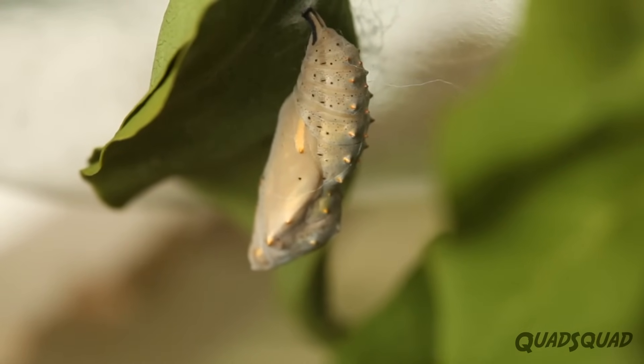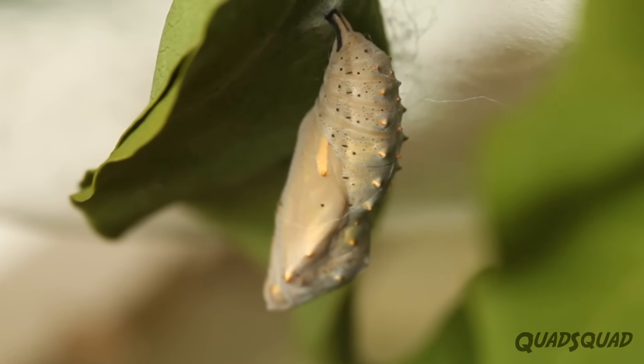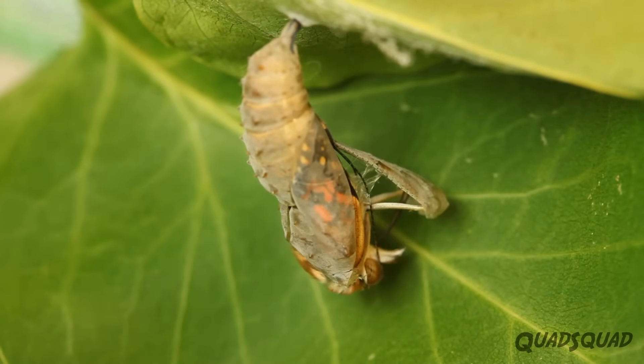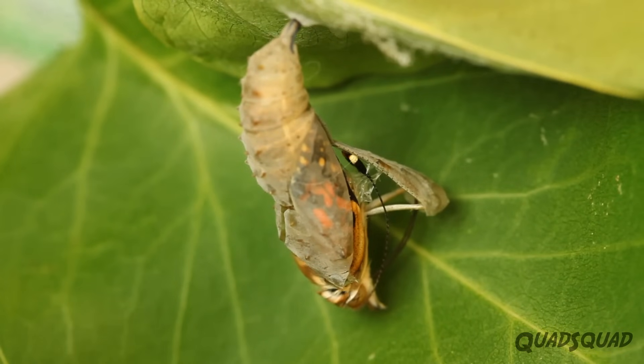During this time, the caterpillar's insides are changing. A caterpillar eats solid leaves, but a butterfly drinks nectar, water, and other liquids. When a butterfly is ready to come out, the chrysalis becomes transparent, and you can see its wings through the chrysalis.